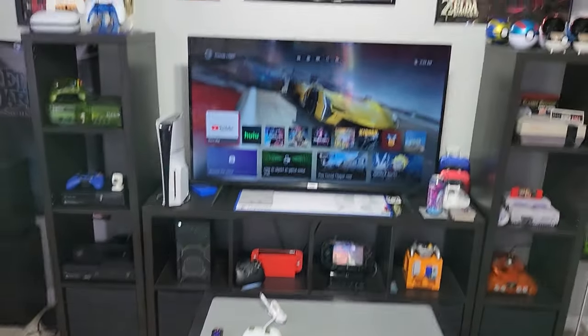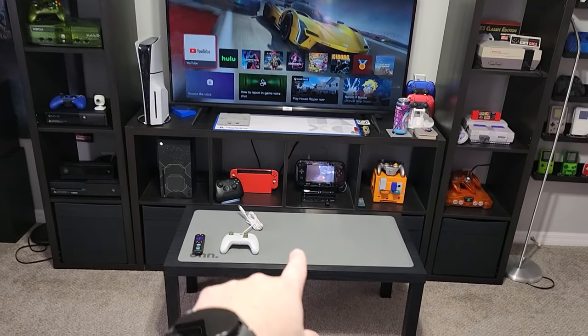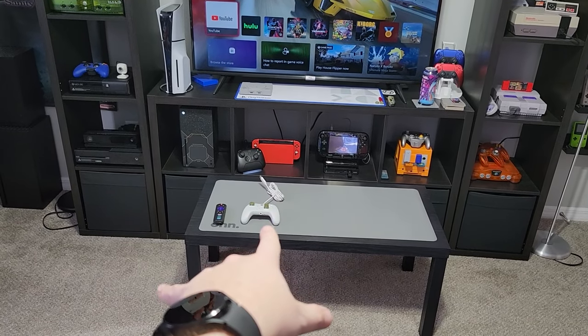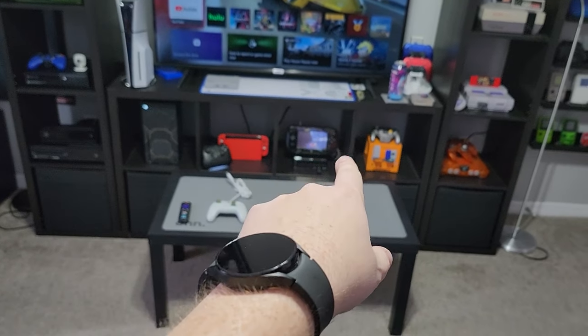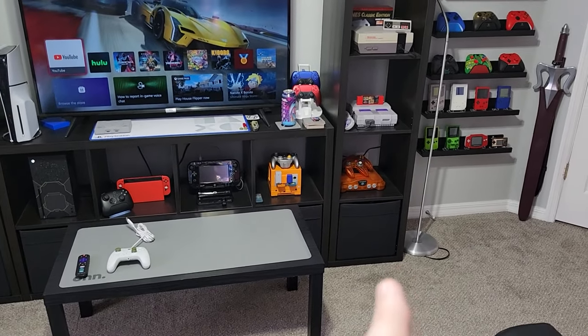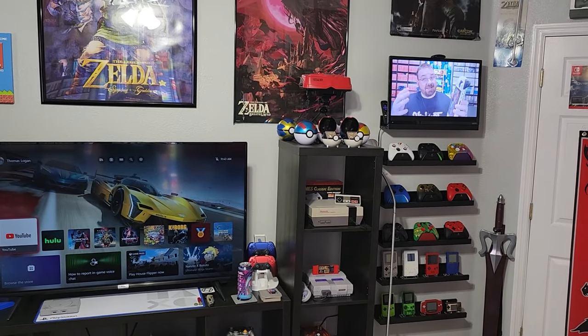Now, back to this — this is where the command center is, where I do a lot of my filming. That's my current controller. Got my Red Switch, Wii U, Spice Orange GameCube, Orange N64, Super Nintendo, NES, Pokemon Balls — Pokeballs — and Virtual Boy.